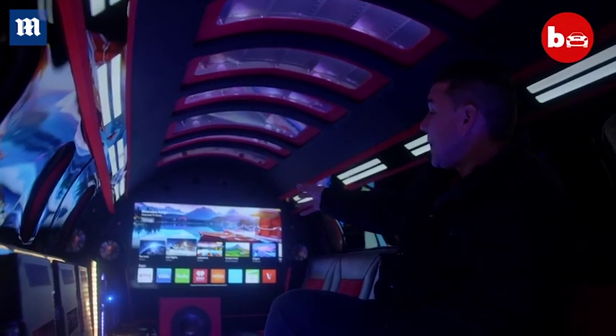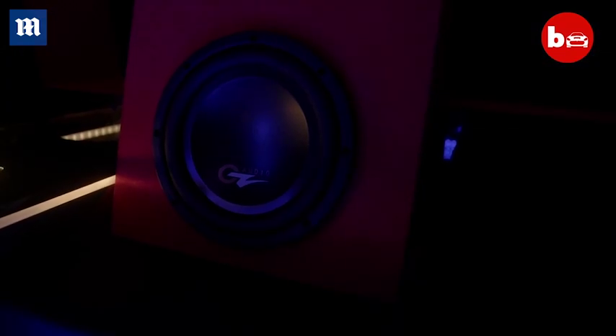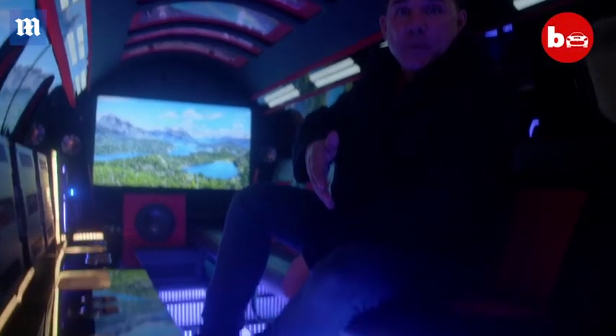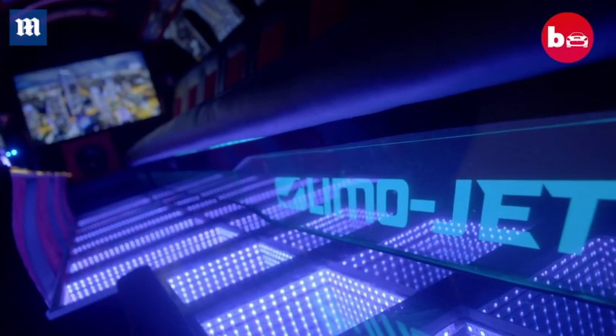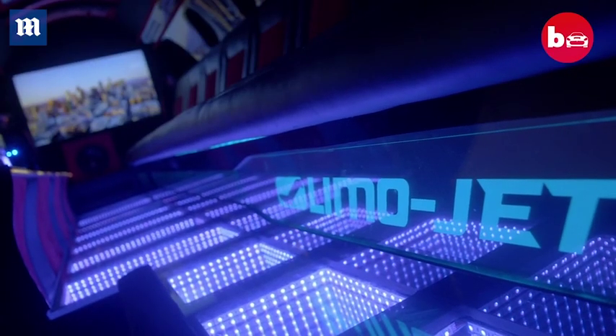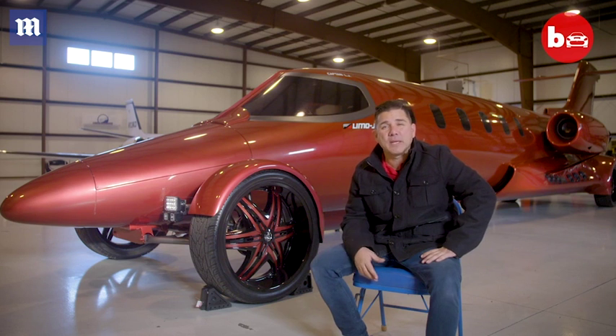People really get a kick out of that and it keeps the feel of the LimoJet. We have the big screen TV in the back with the sound system. We have the infinity floor which was a nice touch — people love it. If you look down inside it looks like old school married with new school. 8 passengers is the capacity in the back plus the driver, so we say 9 passengers.